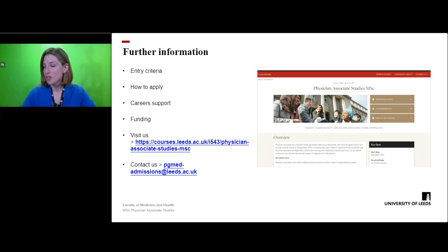For further information regarding entry criteria, how to apply, career support and funding, please visit the course finder page or contact us by the email address shown. Thank you for listening.